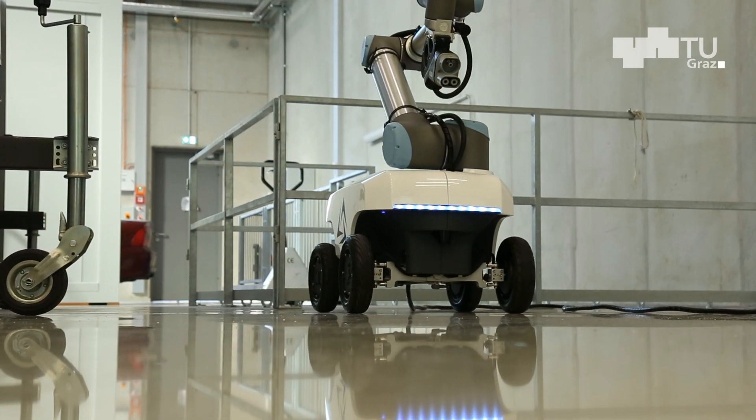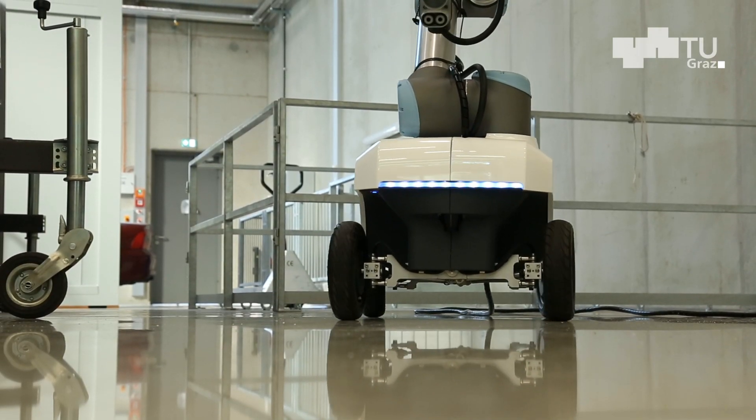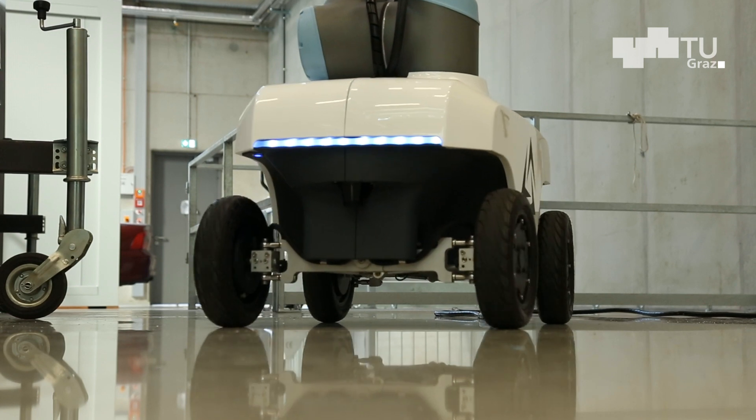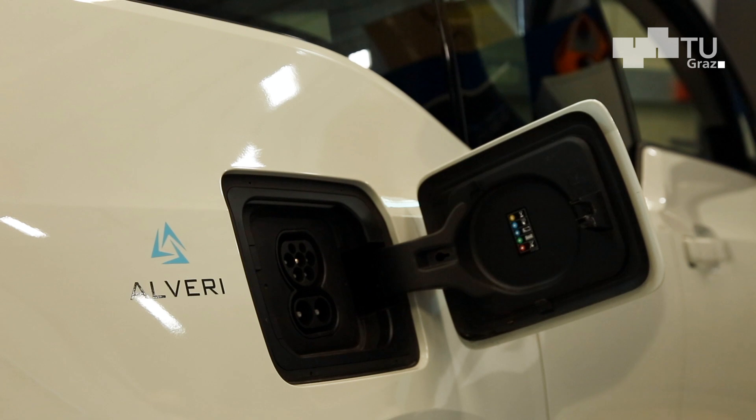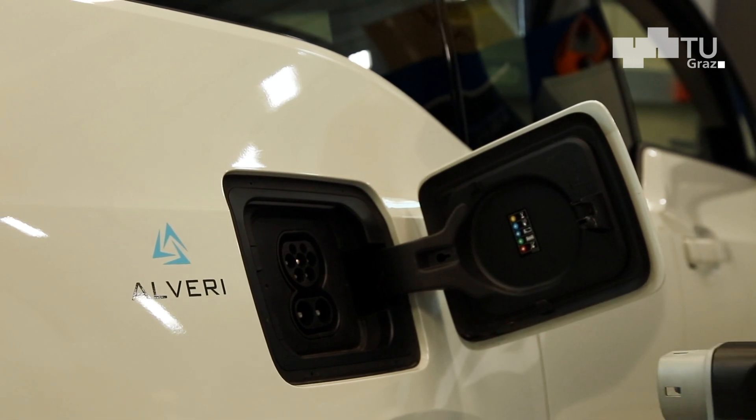Und der Laderoboter ist einfach zwei Schritte weiter gedacht und soll dann Autos vollkommen autonom laden. Der Laderoboter kommt, erkennt, dass das Fahrzeug da steht, erkennt, dass es eben auch dementsprechend geladen werden muss, lädt das Fahrzeug vollkommen autonom, und sobald der Ladevorgang abgeschlossen ist, fährt er zum nächsten Fahrzeug und lädt dann das nächste Fahrzeug.